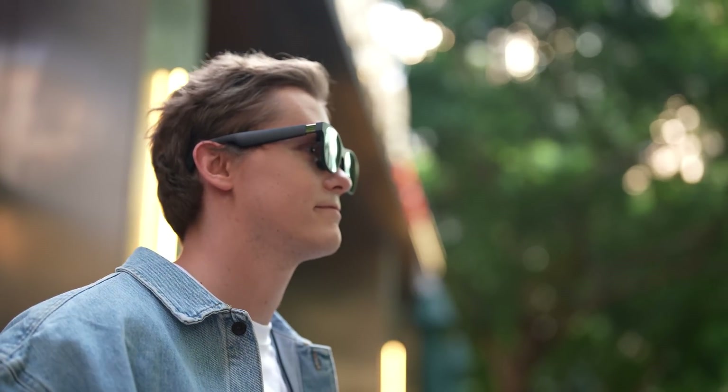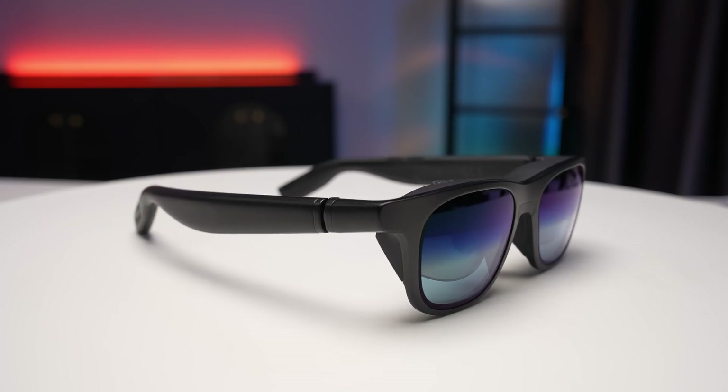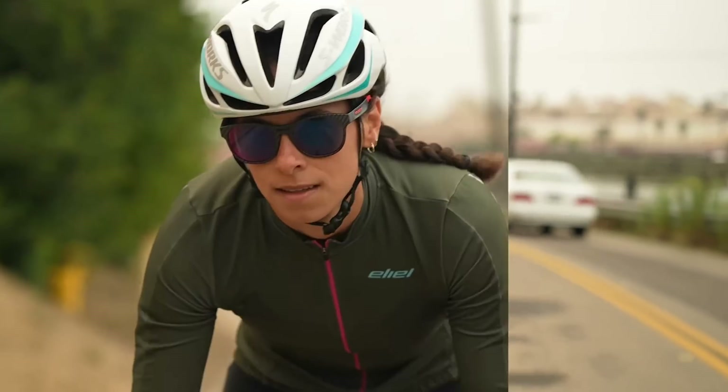Both of these glasses are designed to blend seamlessly into everyday life. Most people won't even realise they're smart glasses when you wear them on the street. The Xreal Air 2 Pro looks almost identical to regular sunglasses, giving it a sleek, stylish appearance similar to something from a trendy fashion brand. On the other hand, the Veacher Pro has a sporty design, one you could easily imagine being popular among outdoor enthusiasts, especially those who enjoy cycling.